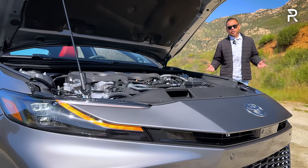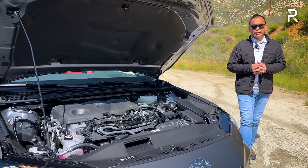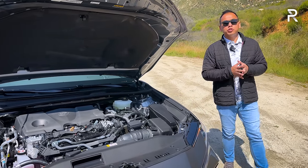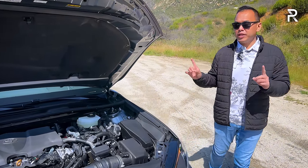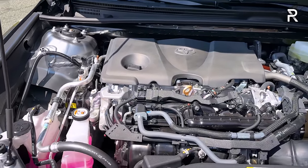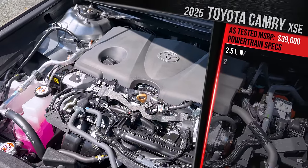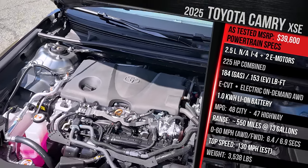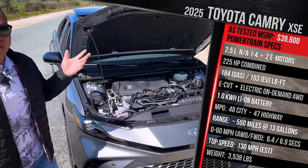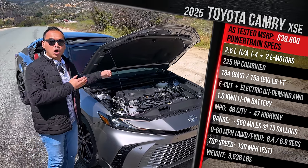A pretty bold decision Toyota made for this all-new 9th generation Camry was going hybrid only. If you're looking for a base gas-only 4-cylinder or V6, those engines are no longer on the menu — every Camry comes standard with this powertrain. This is the fifth generation of Toyota's Hybrid Synergy Drive, which blends a naturally aspirated 2.5-liter Dynamic Force 4-cylinder with either two or three electric motors.